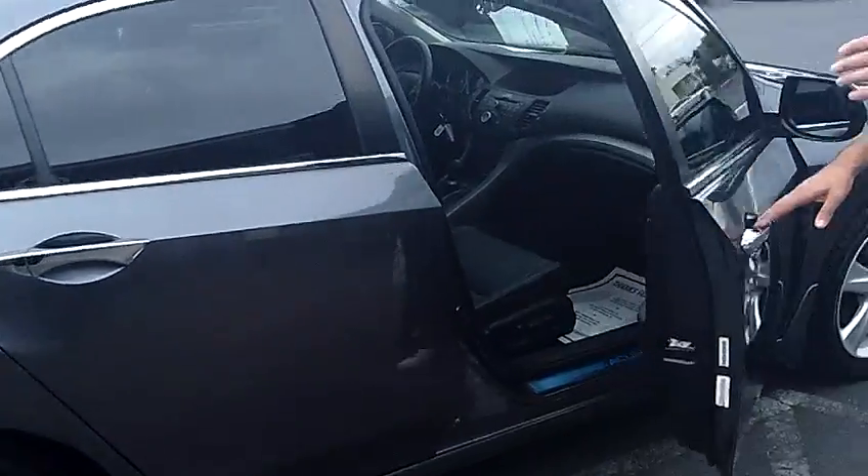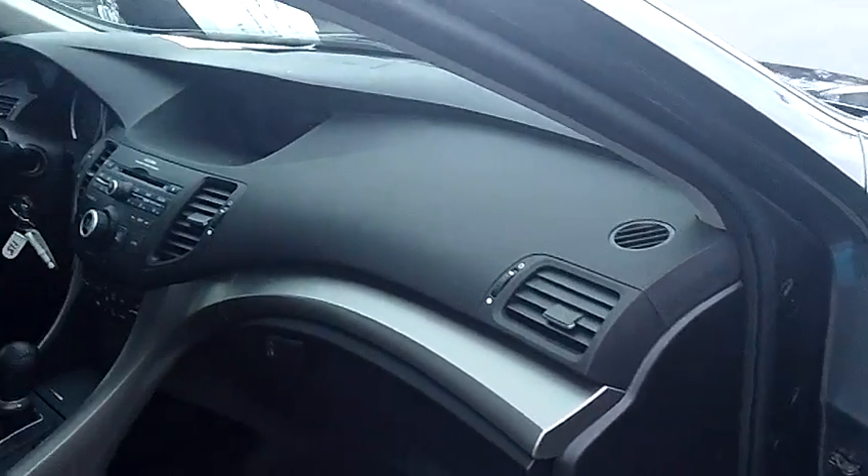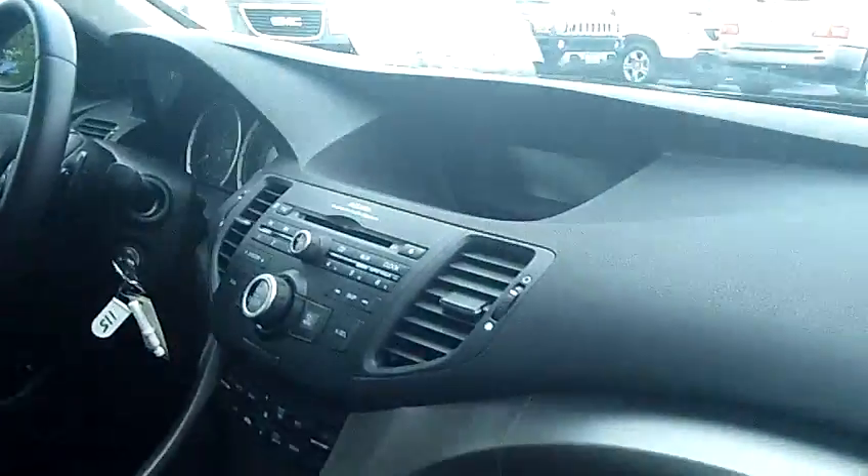Let me open the passenger door here. Come take a look at the inside with me. As you'll notice, the vehicle is fully loaded inside. Comes fully equipped with heated seats, leather seats, memory seats. Got the Acura sound system, MP3 capabilities, 6-disc in-dash CD changer, factory moonroof.